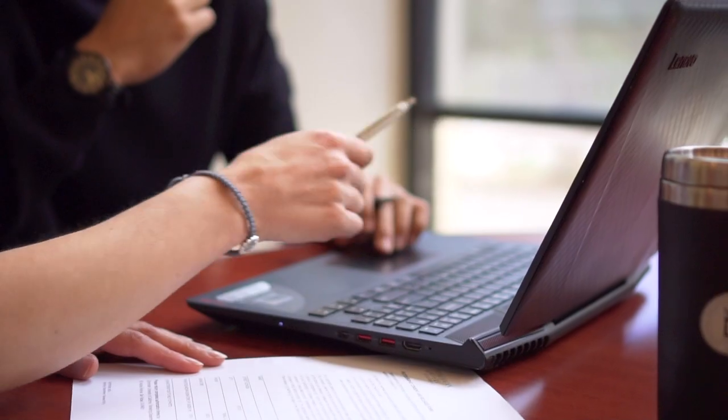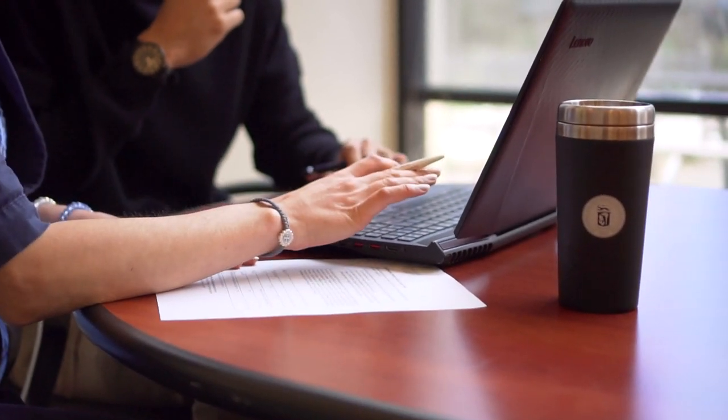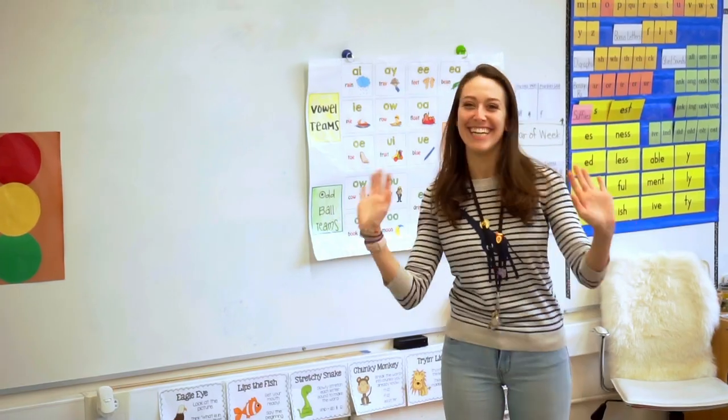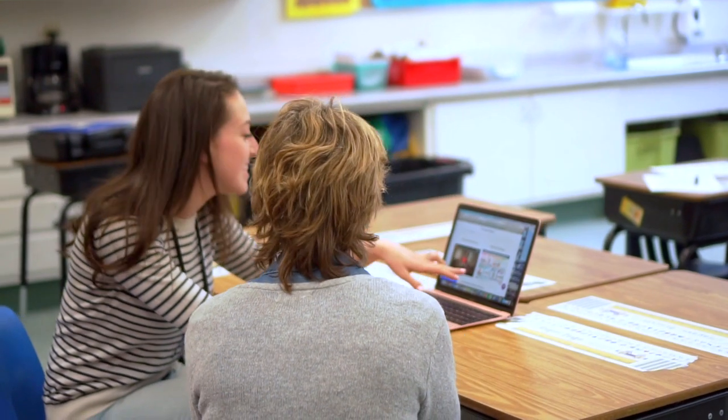What about after I graduate? It can help you get a job. More than four in five employers value a digital portfolio because it shows your work and how you're prepared for a career. Claudia was an education student who presented her digital portfolio at a job interview and she got it.